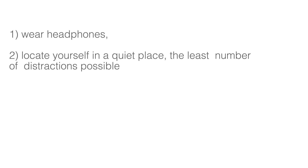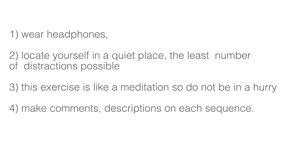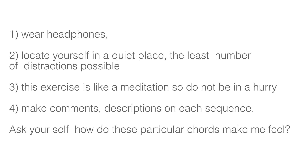Suggestions: 1. Wear headphones. 2. Locate yourself in a quiet place with the least distractions possible. 3. This exercise is like a meditation, so do not be in a hurry. 4. Make comments and descriptions on each sequence. 5. Ask yourself: how do these particular sounds make me feel?